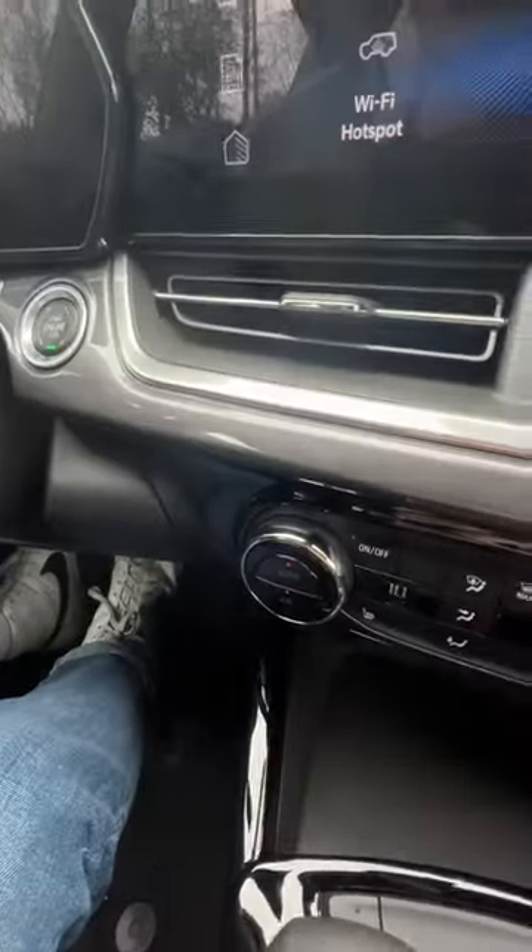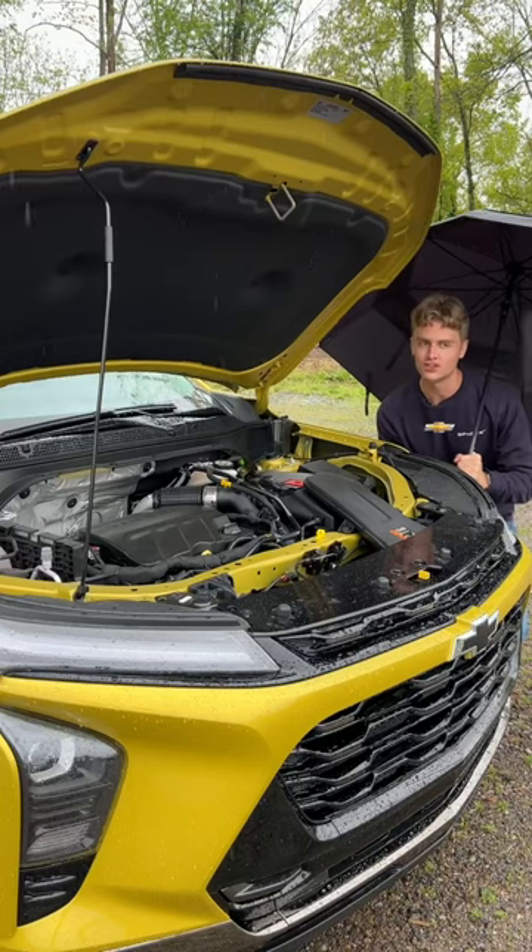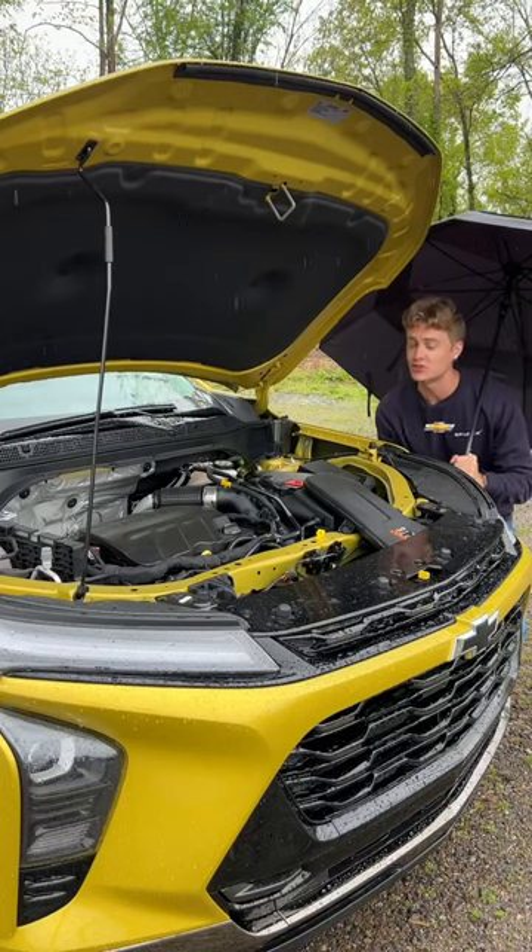And inside, you get an 11-inch infotainment system with wireless Apple CarPlay and Android Auto, an 8-inch digital instrument cluster, automatic climate control, and a leather-wrapped steering wheel. Under the hood, you'll find a 1.2-liter turbocharged three-cylinder that makes 137 horsepower.